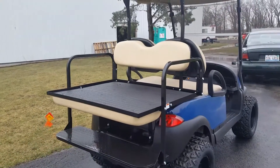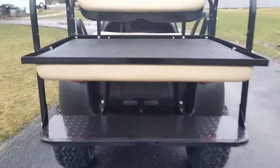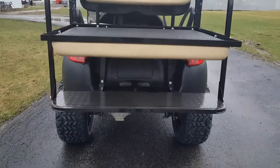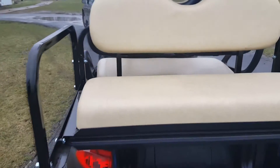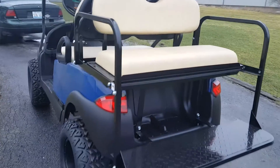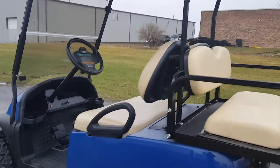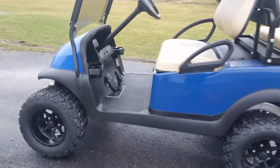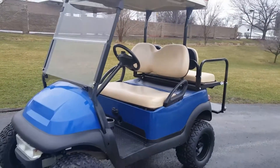We can fully customize golf carts and make them any color you'd like — red, black, blue, green, orange, silver — you name it, we can do it.